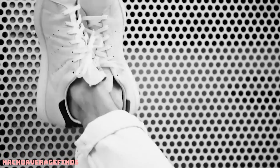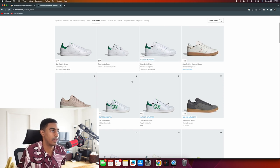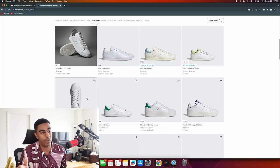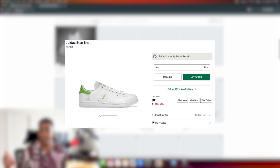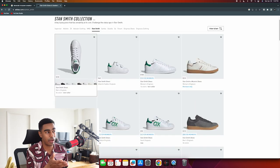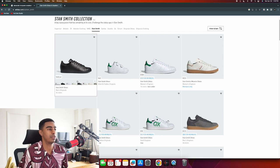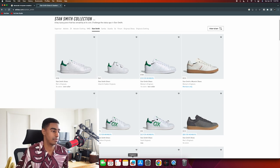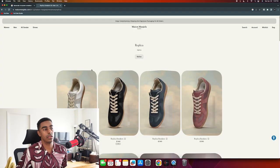Adidas Stan Smiths - I have to talk about them if I'm covering sneakers. One thing I will say is their designs are starting to get fresher - we're seeing some cool collabs. A friend of mine has a pair of Kermit the Frog Stan Smiths, which is pretty cool. But beyond the cooler collabs and colorways, I've never really been a fan of Stan Smiths on foot - the silhouette ends up looking really rounded and a little bit goofy. Not getting these.